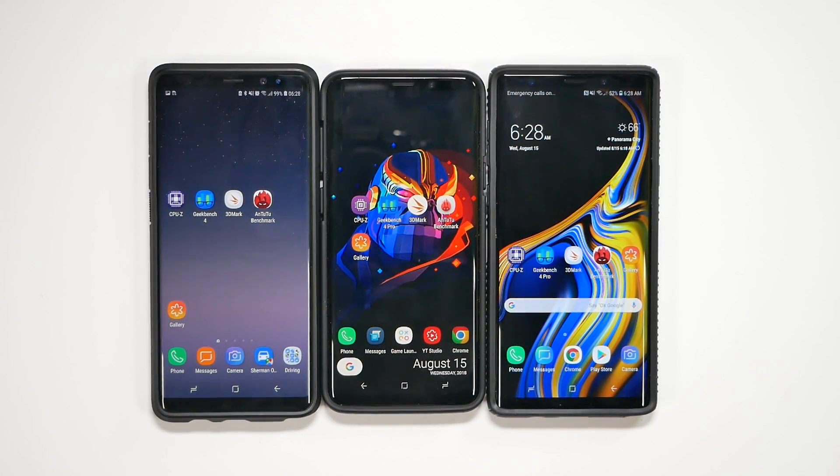Hello, this is Ricky, the YouTube Tech Guy. So today we are doing our Galaxy Note 9 benchmark results test. We are going to be comparing it to the S9 Plus and the Note 8. Now this is the 6GB RAM version model; however, we will do the 8GB RAM version next week, so make sure to subscribe to check that video out.